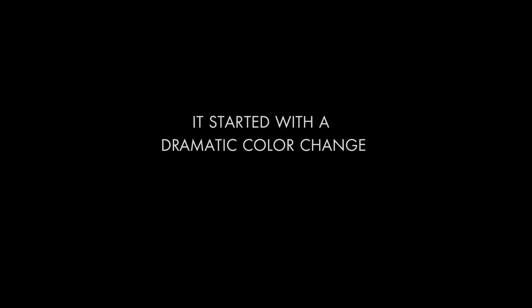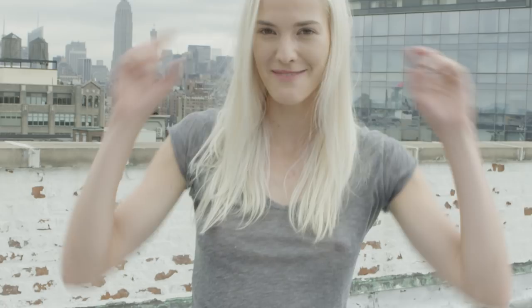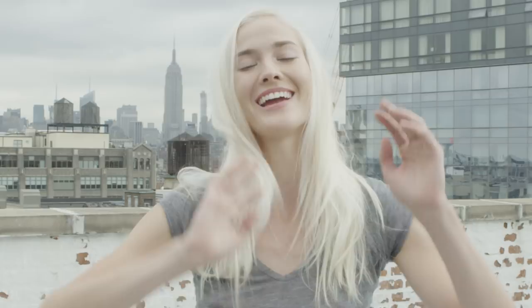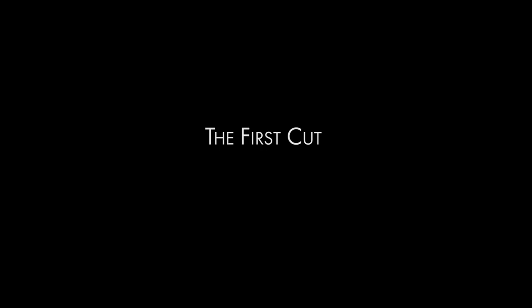So we started with the color. I thought she should be high platinum. Here we were — platinum blonde, long hair, looking gorgeous. She started to believe who she was going to become.